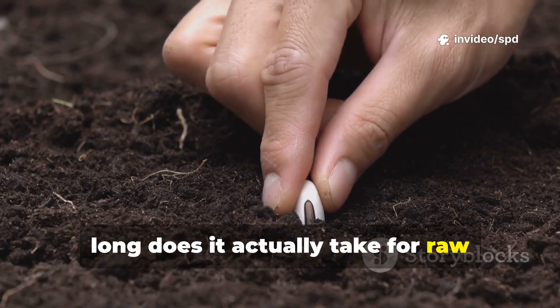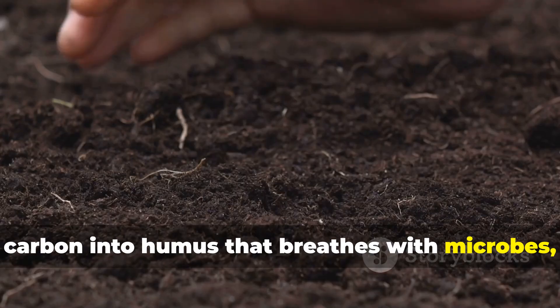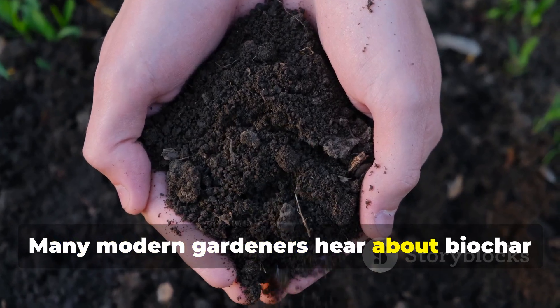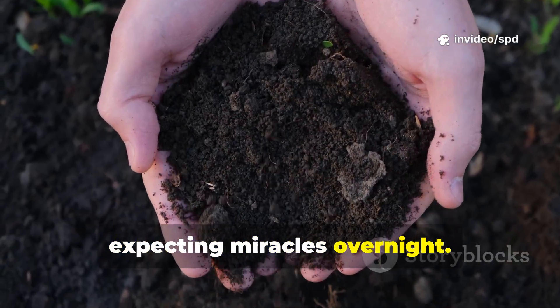How long does it actually take for raw charcoal to turn from lifeless black carbon into humus that breathes with microbes, worms, and nutrients? Many modern gardeners hear about biochar and rush to spread it across their beds, expecting miracles overnight.